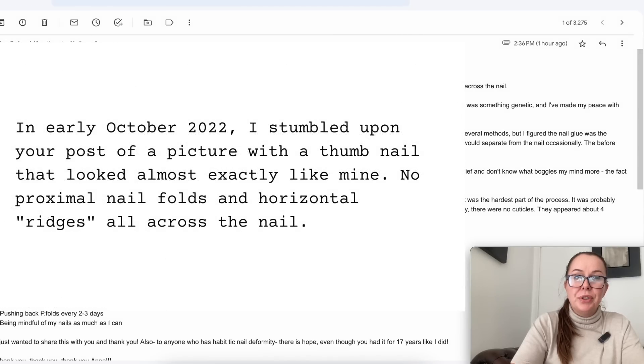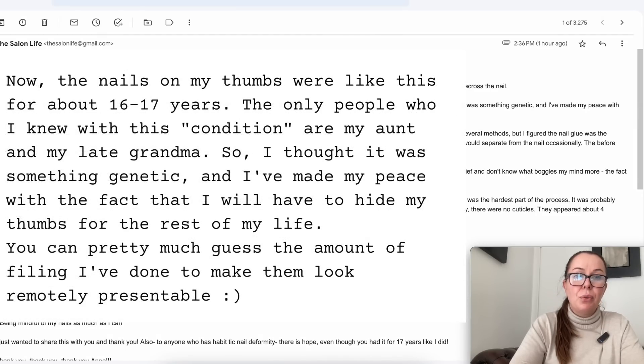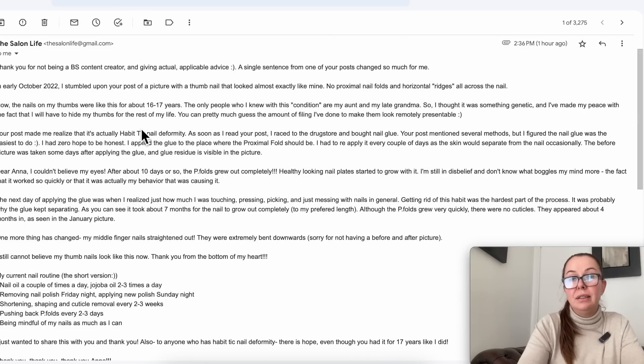'In early October 2022 I stumbled upon your post of a picture with a thumbnail that looked almost exactly like mine: no proximal nail fold and horizontal ridges across the nail. The nails on my thumbs were like this for about 16-17 years, and the only people I knew with this condition are my aunt and my late grandma. So I thought it was something genetic and I've made my peace with the fact that I have to hide my thumbs for the rest of my life. You can pretty much guess the amount of filing I have done to make them look remotely presentable.'